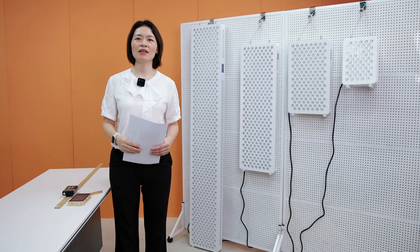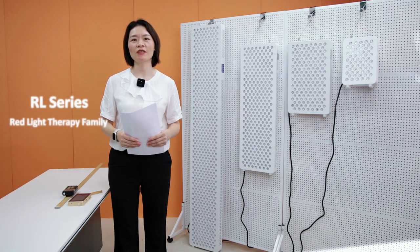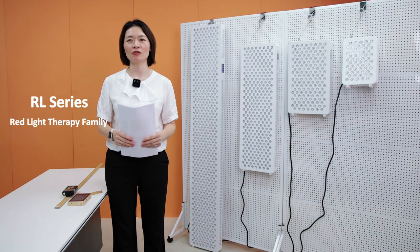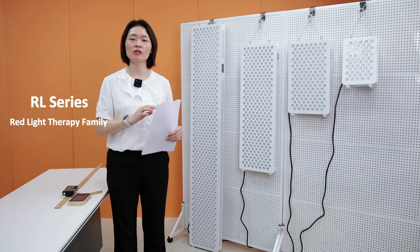Hello, Nicole again from Shenzhen Idealine Limited. A lot of customers are really interested in our company's RL-series models. Today I would like to introduce other models from the RL-series family.